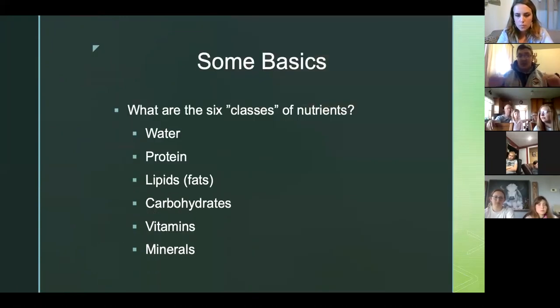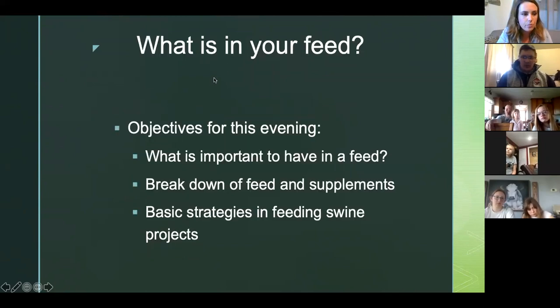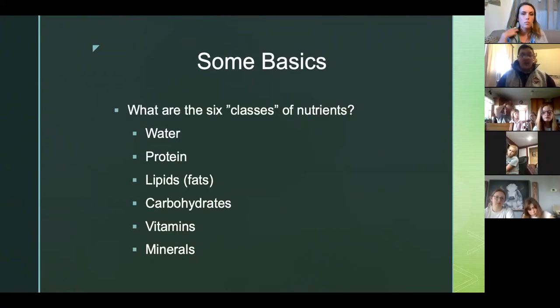Some basics: the six classes of nutrients we're going to talk about tonight are water, protein, lipids, carbohydrates, vitamins, and minerals. Those are what we'll discuss predominantly tonight — how each of those nutrients affects things.